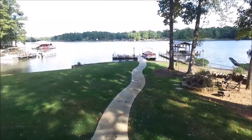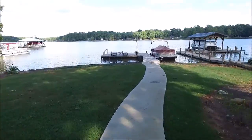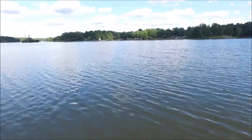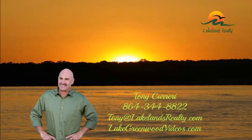Thanks for joining me on this tour of 593 Pineland Shore Circle. With the flat lot and deep water, this hard-to-find property might be just the one you're looking for. Call me today for your private tour before it goes under contract. I'm Tony Carrere with Lakelands Realty — thanks for watching.